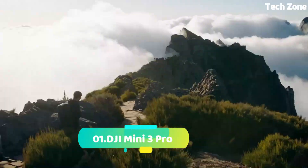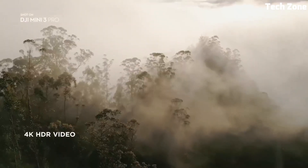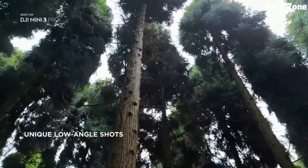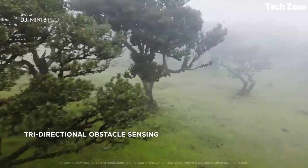Number 1: DJI Mini 3 Pro. Introducing the DJI Mini 3 Pro, a compact marvel that packs immense capabilities. Designed to elevate aerial photography, it features a stabilized 4K camera with a 1/1.7-inch sensor, ensuring exceptional detail and clarity.